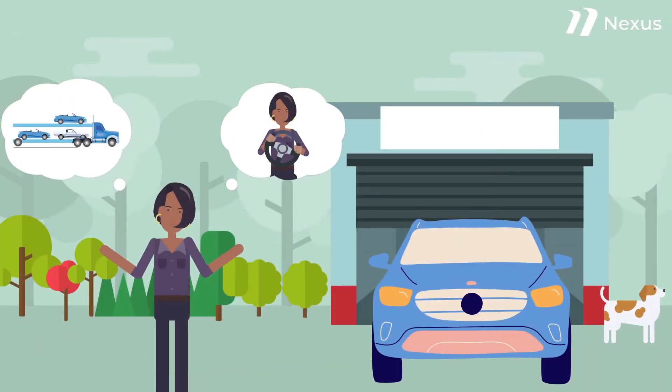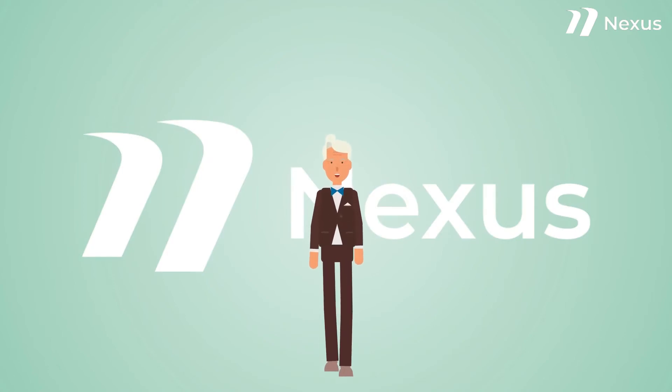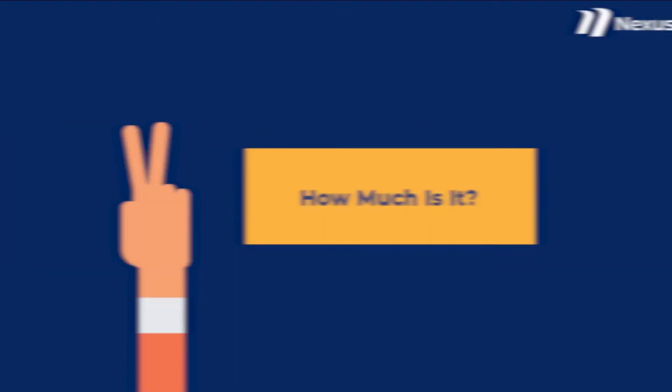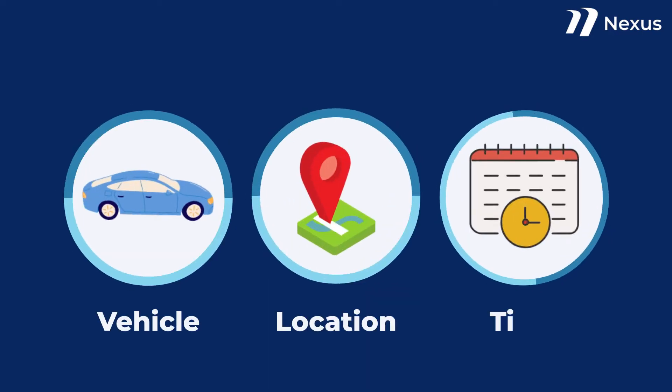If you want to ship your car instead of driving it to your new home, in this brief video, we at Nexus Auto Transport will help you calculate the cost. So how much is it? The cost depends on your vehicle, where you're moving to, and what time of the year it is.